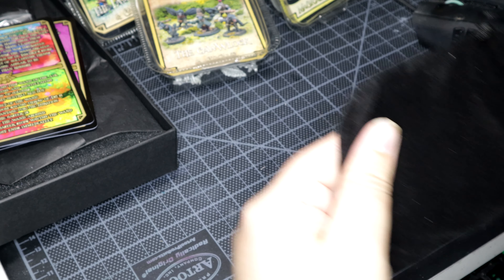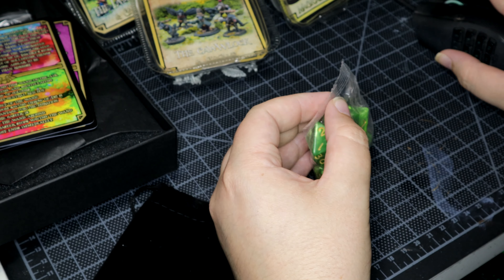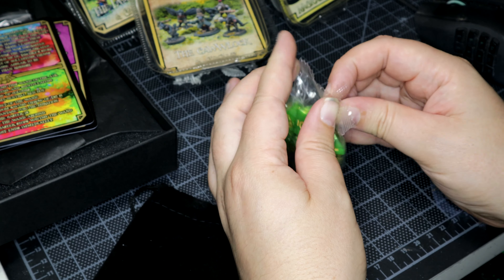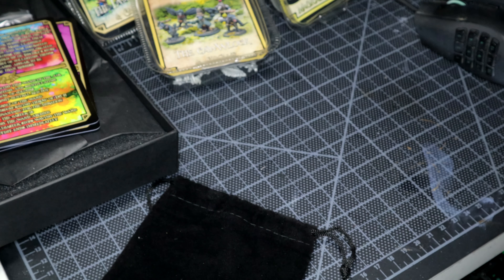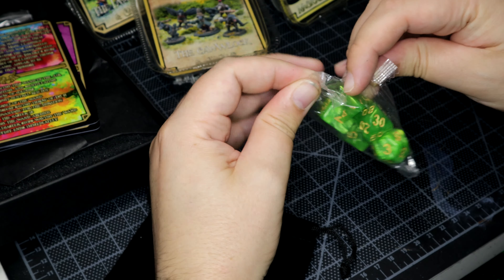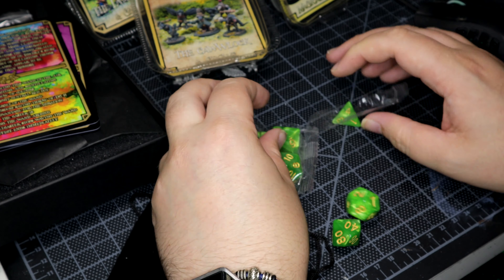Last stretch goal — it's quite a nice little bag of random dice. Free random bag of dice for all backers. And we are very fond of dice in this household — we don't really play games to use the dice, but we like dice.